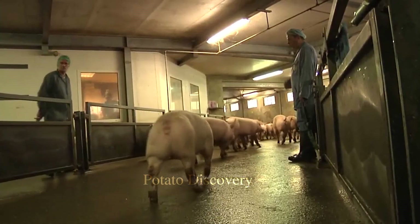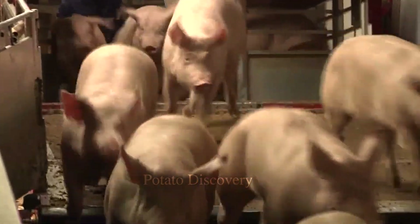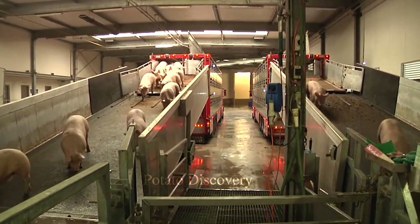The pigs are then brought into the transport compartment and carefully cared for and monitored throughout the transport process.